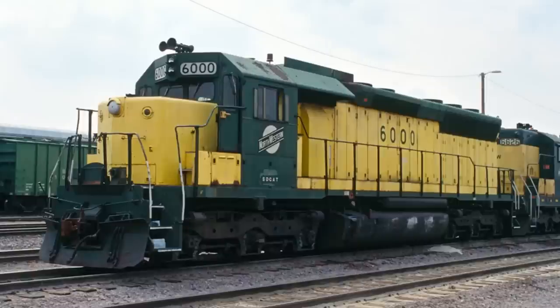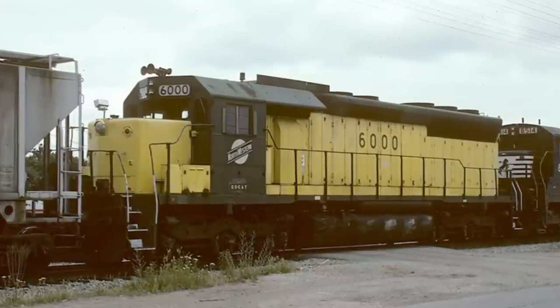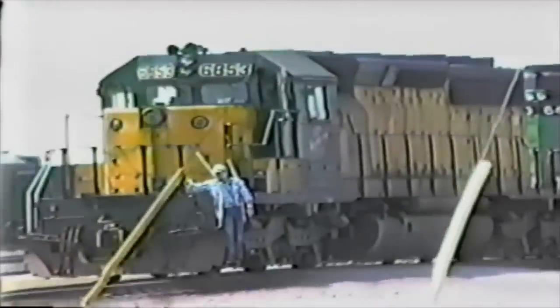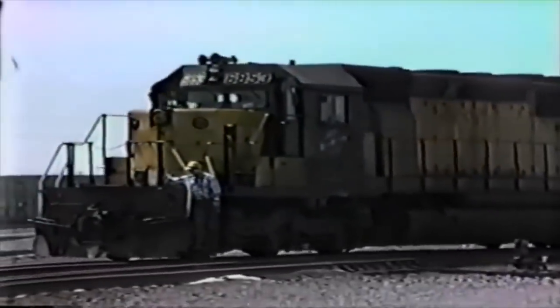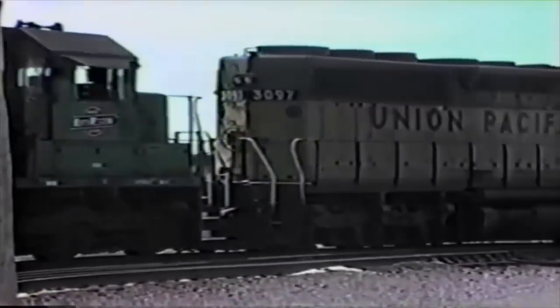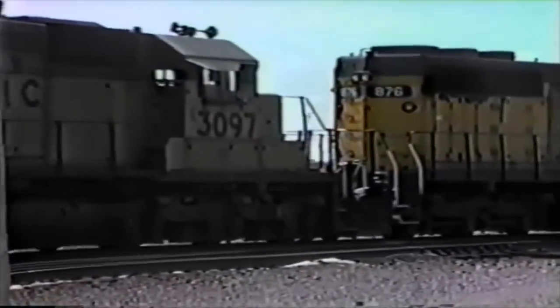Four years later, in February of 1990, the 6000 was pulled from service and was subsequently stored. The Northwestern made this decision citing issues with the new CAT 3612 and EMD AR10B alternator pairing that had plagued the unit with issues since the very start. The other big problem was the hefty weight of the unit. The unit made its way to GE Erie in 1993 for some reason. However, after the UP merger of 1996, Union Pacific sold the unit to Helm Leasing, citing the problems that had been associated with the unit during its time on the Chicago Northwestern.